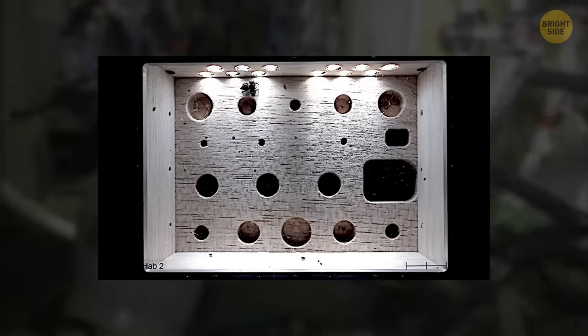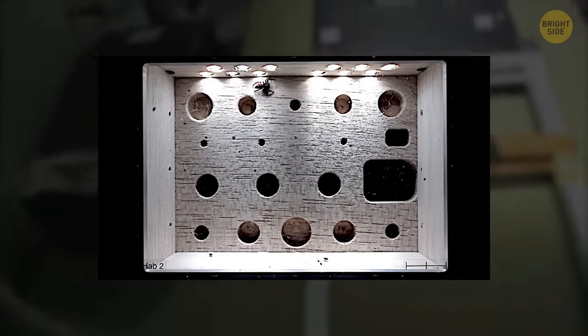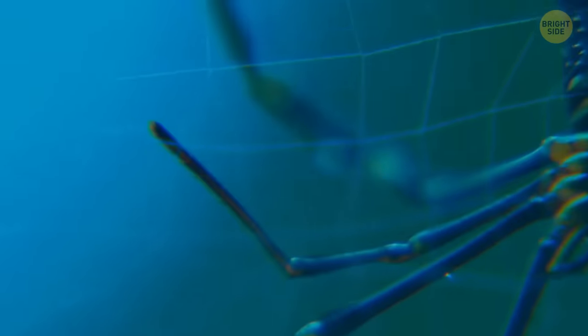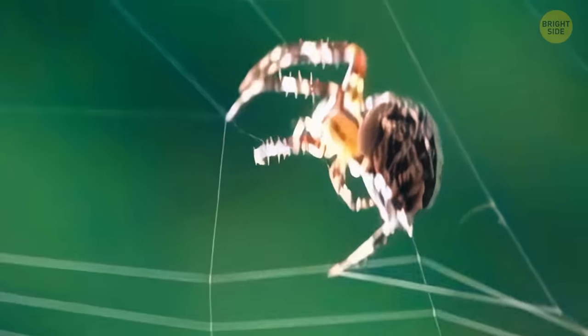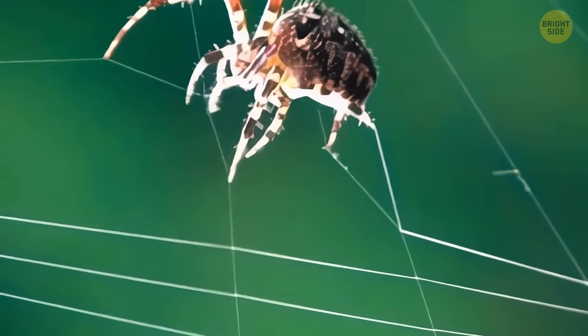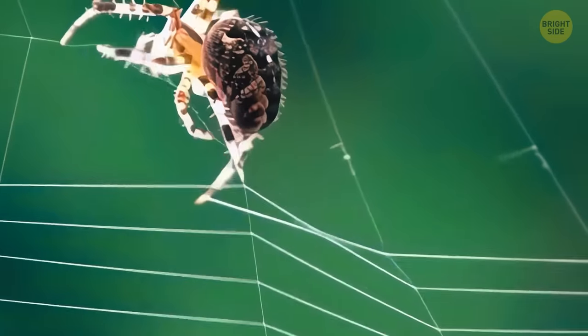The second experiment proved successful. The spiders were active — they built and dismantled webs, and even without the assistance of gravity, they spun new ones. Three cameras captured thousands of pictures showcasing their hard work. Interestingly, it seemed that spiders created significantly more symmetrical webs in space than on Earth.